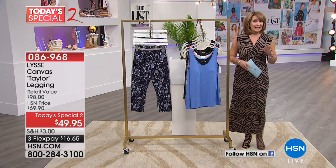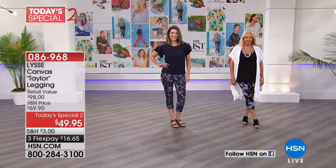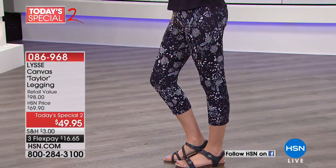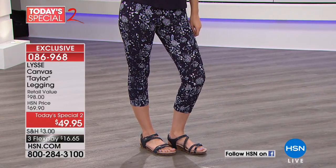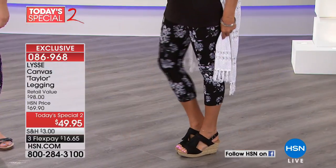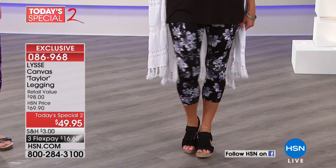We're going to kick off this first hour of our two-hour list special with Lisset. Lisset is a brand — if you're familiar, you already know it because it's one of the hottest brands in the world of bottoms and specifically leggings. What Lisset is doing for HSN exclusively — this has not ever been done before — for the very first time, they're doing a cropped pant/legging for us. What you get is the perfect spring and summer Lisset bottom.